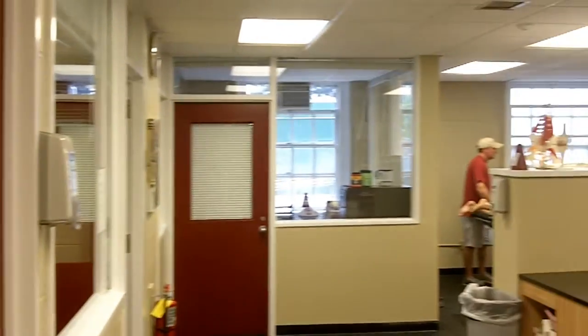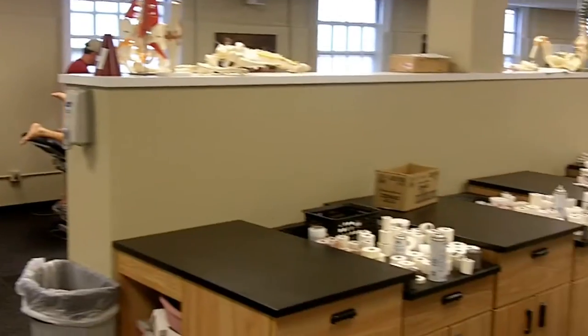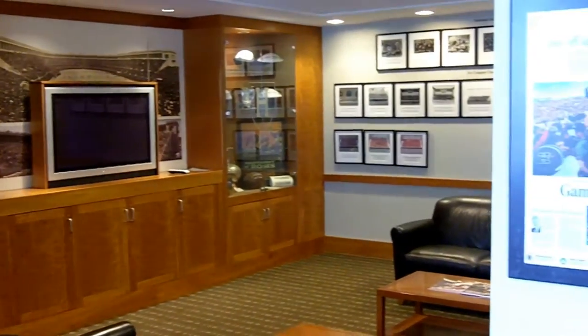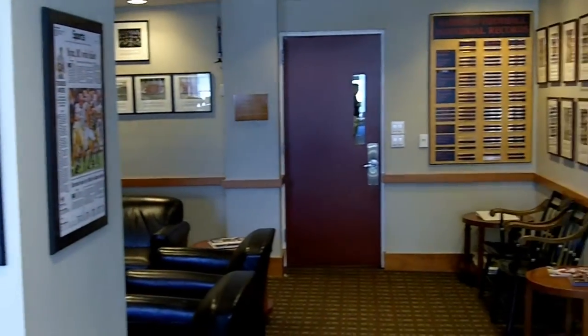The sports medicine room consists of more than 5,000 square feet and is equipped with various modalities, a hydrotherapy room, and rehabilitation and cardiovascular equipment. Harvard's football players are provided with a wide range of top-notch facilities designed to keep the Crimson at the top of its game each Saturday.